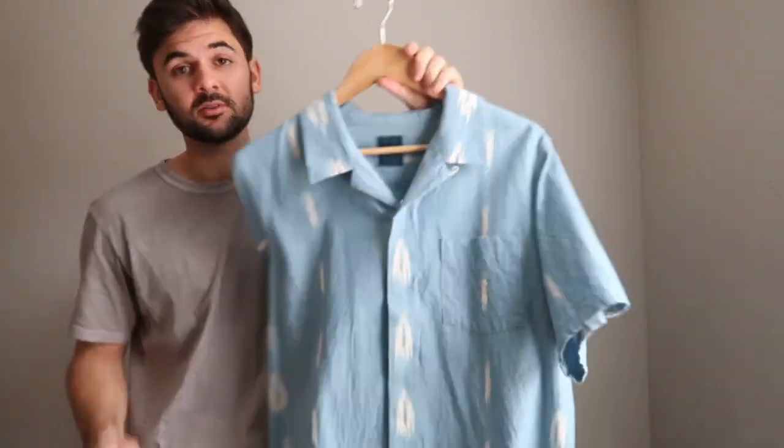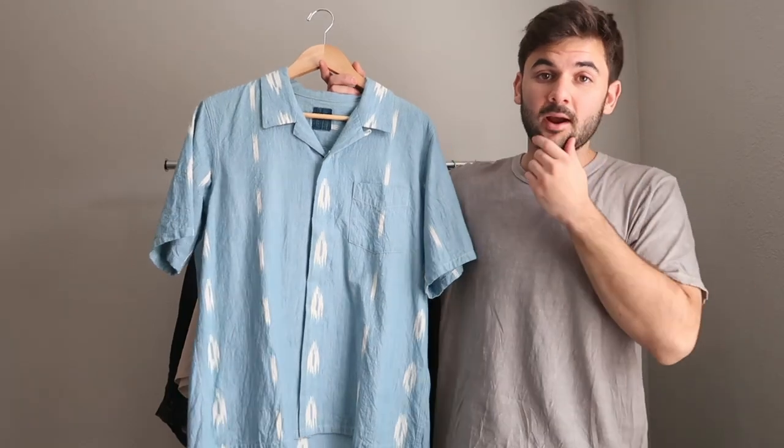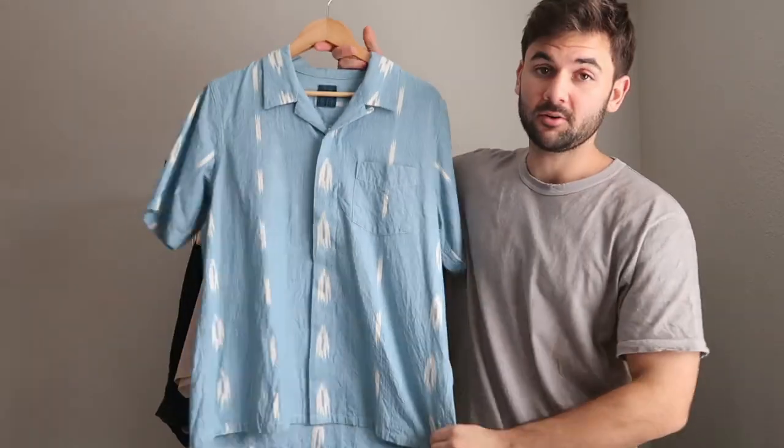This piece is absolutely incredible and I feel extremely grateful and proud to be an owner of it.